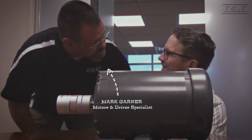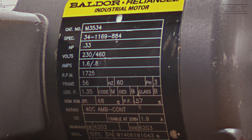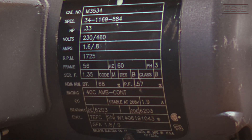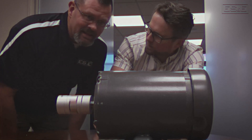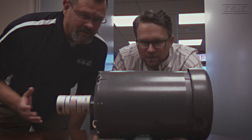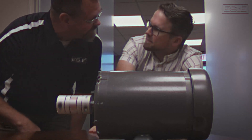Hey Phil, what you doing? Just looking at all these numbers and things and code all over this motor. What is it? Are you talking about the motor nameplate? Yeah, what's going on here? I'll tell you what — let's turn the motor off, take it in the lab, and I'll explain it to you. Sounds great to me.